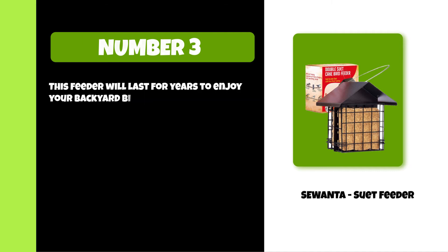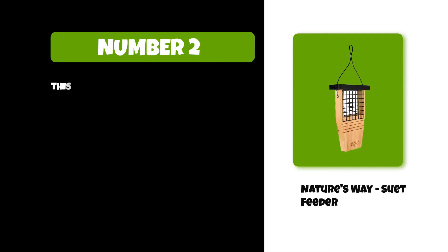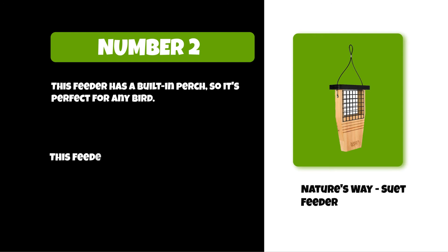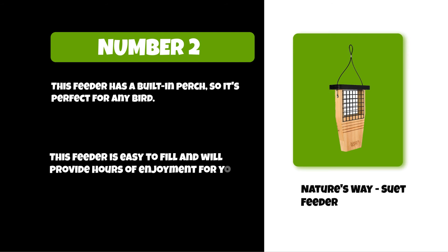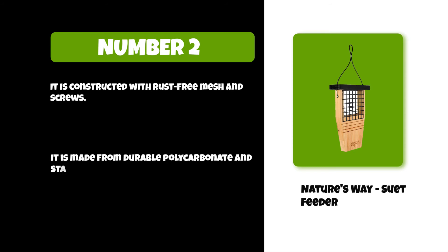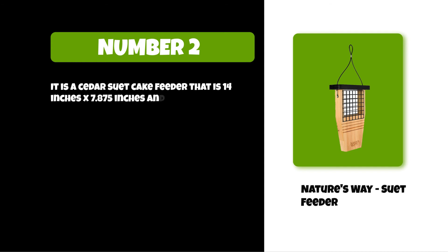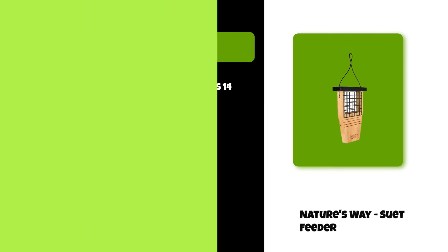At number two: Nature's Way suet feeder. This feeder has a built-in perch, so it's perfect for any bird. It is easy to fill and will provide hours of enjoyment for your feathered friends. It is constructed with rust-free mesh and screws, made from durable polycarbonate and stainless steel, making it weather resistant and rust free. It is a cedar suet cake feeder measuring 14 inches by 7.875 inches with a brown finish.